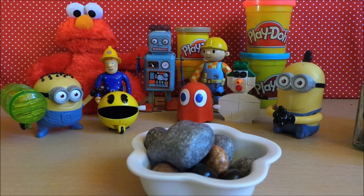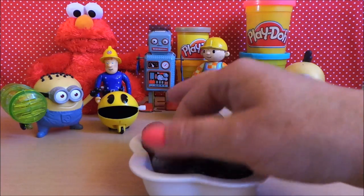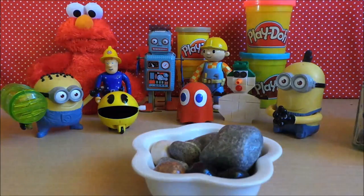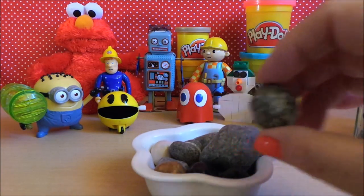Well, it's delicious and I didn't break a tooth, so I'm going to tuck into these. I think I'll go for a grey one now.